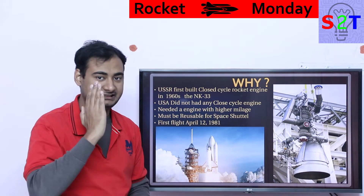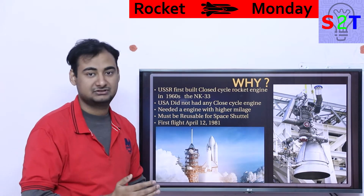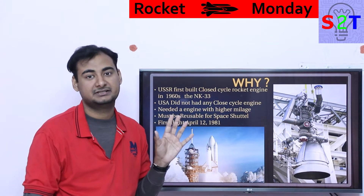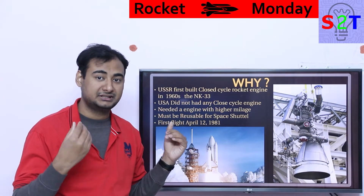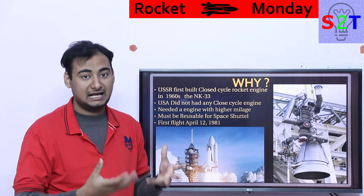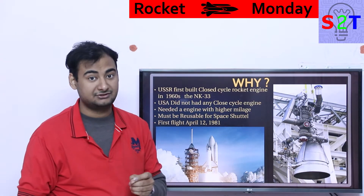With a fire lit under its ass, the USA needed an engine. They had one main target: get the highest mileage engine possible, because that's the whole point of closed cycling. It must also be reusable — even back in 1969 when Apollo 11 was landing, NASA was planning ahead for something reusable that would make space much more accessible. This was the first reusable engine that was actually reused.